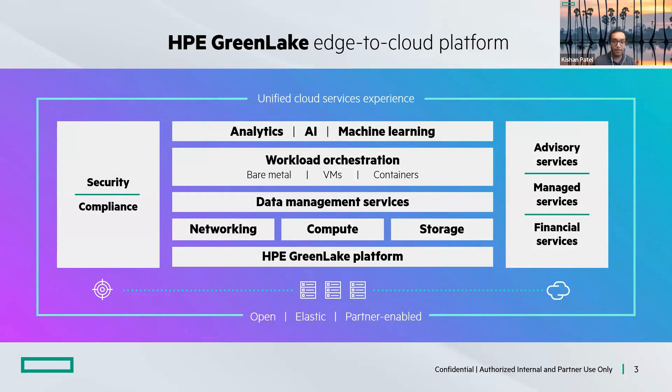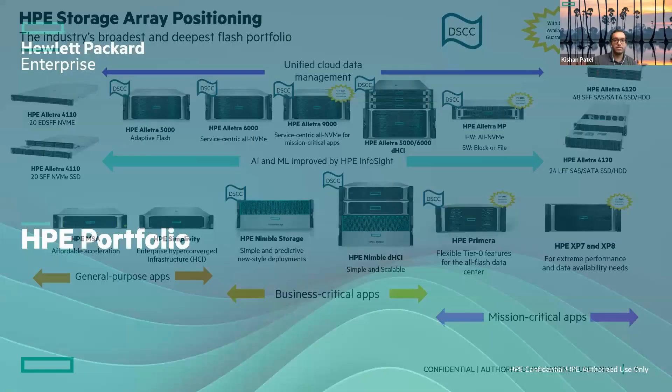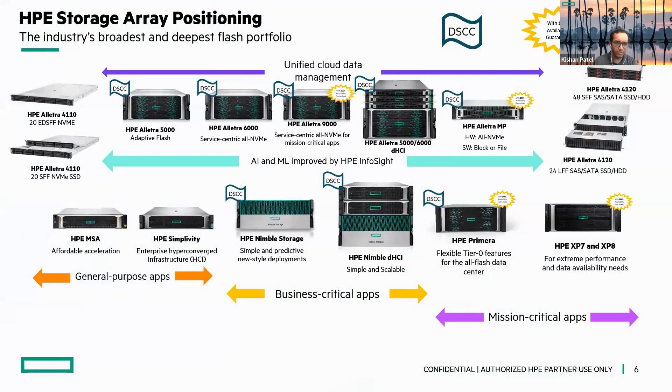Now that I've given you that marketing spiel, let's actually get into the full-on technical deep dive into the hardware and the highlights we wanted to touch on today. I'm going to touch on the portfolio — I'll quickly go over the compute portfolio, because we had some cool announcements earlier this year such as our Gen 11 line as well as ProLiant and Synergy. Then we'll go into the storage deep dive. Actually, let's go into storage first.